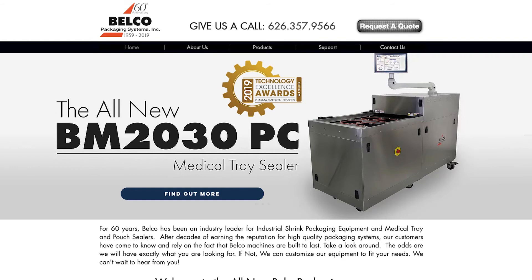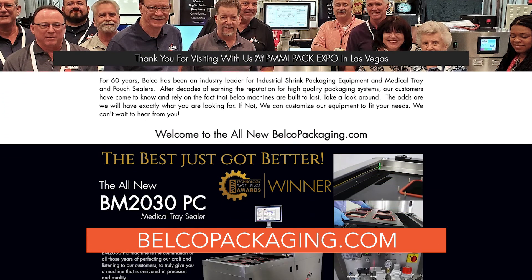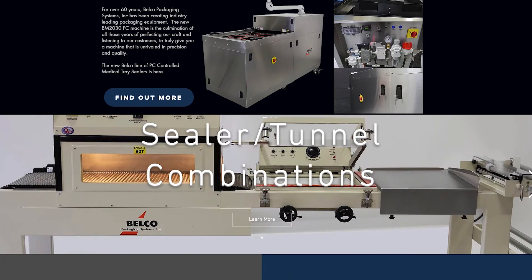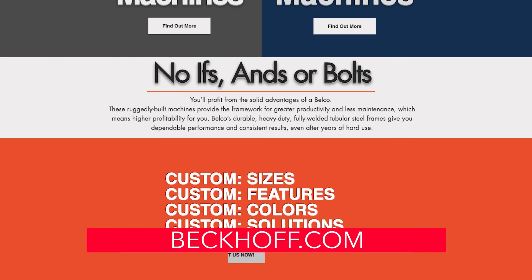For more information on the Merlin 24-inch sealer, please visit belcopackaging.com, and you can find out all about the Beckhoff technology that's used within the sealer, as well as more information about this packaging machine. Thank you.